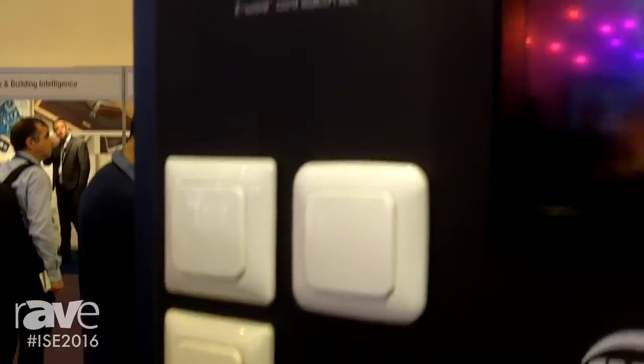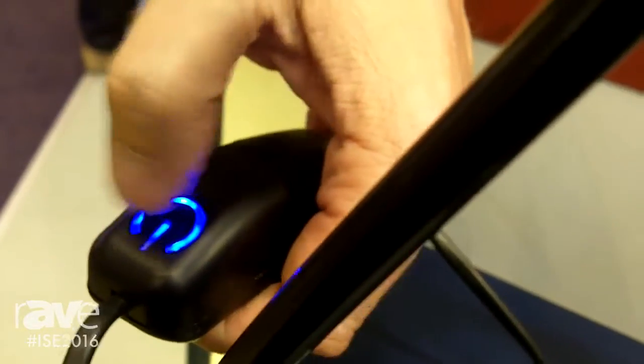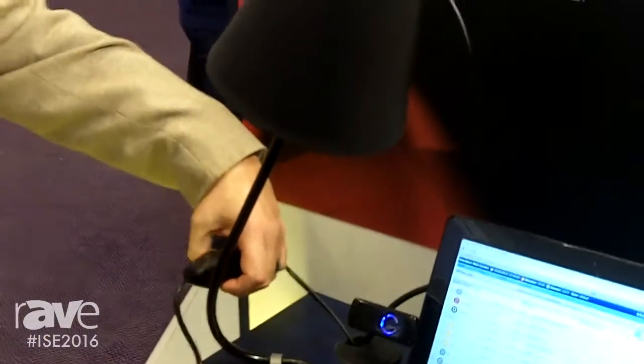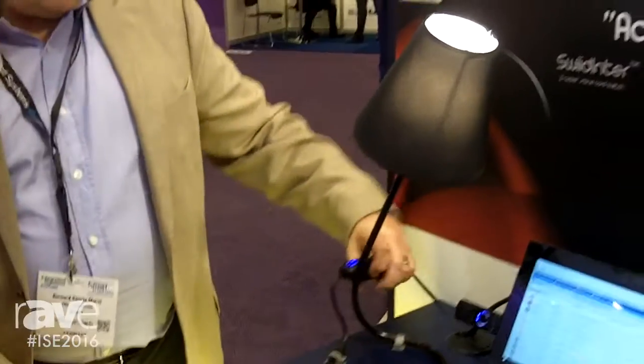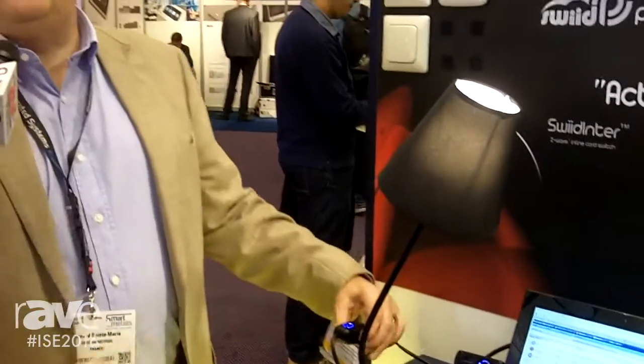We looked at things that might be missing in the Z-Wave environment, and the first product we came up with — it's been for sale now for about a year — is a cord switch, the usual thing with which you turn on and off a lamp at your bedside. We have a cord switch here which can be operated via a remote control; this one, for example, will turn it on and off. It can also be used as a remote control, obviously a small one, because you have only one button.